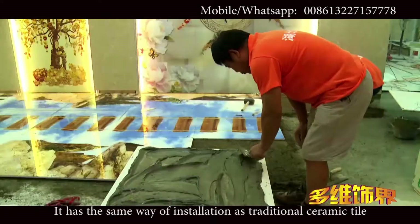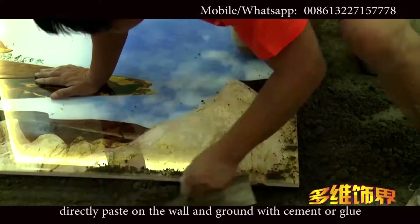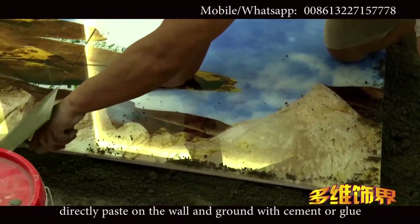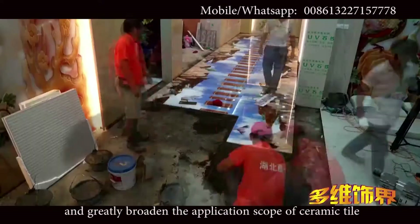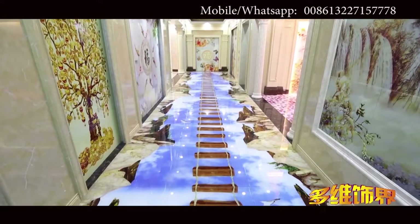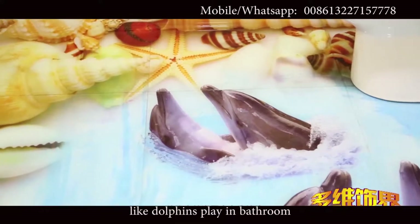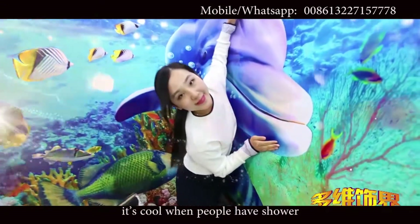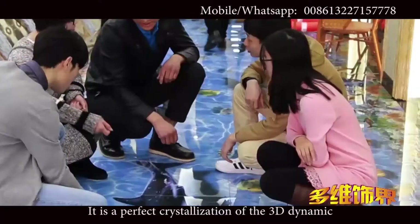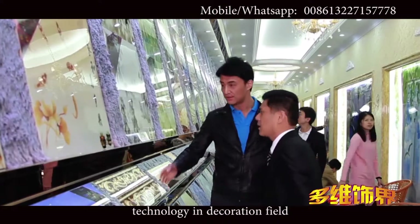It has the same method of installation as traditional ceramic tile — directly paste on the wall and ground with cement or glue — and greatly broadens the application scope of ceramic tile. The bathroom is a perfect match with this decoration. Like dolphins playing in the bathroom, it's cool when people have a shower. It is a perfect crystallization of 3D dynamic technology in the decoration field.